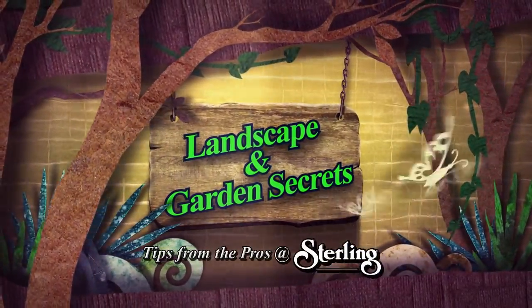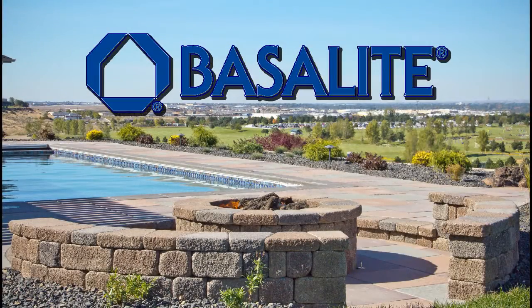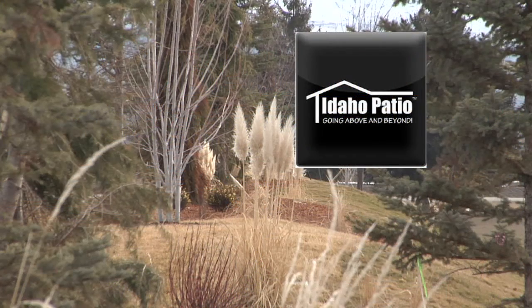Landscape and Garden Secrets, tips from the pros at Sterling, is brought to you by Basalite Concrete Products, working with you to increase your home's livability for entertaining and relaxation. Idaho Patio, your premier source for outdoor living products and services. Idaho Patio, going above and beyond.